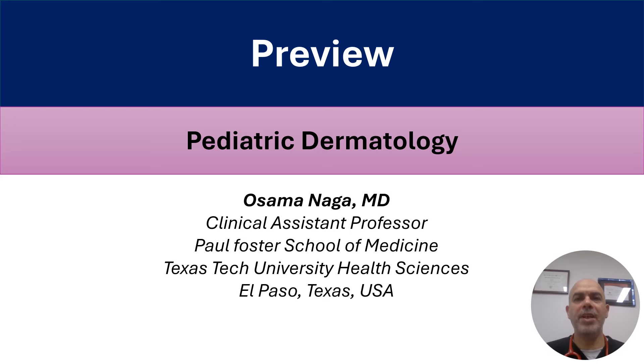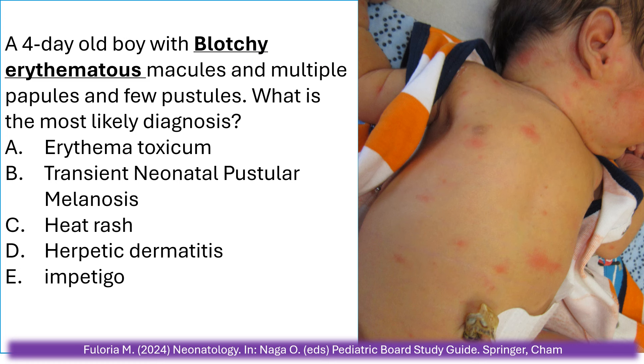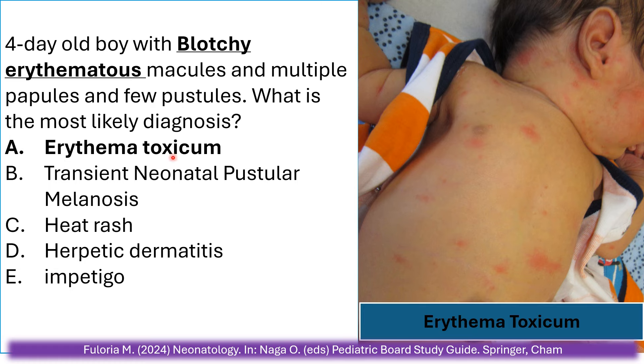This is a preview of pediatric dermatology. A four-day-old presents with blotchy erythematous macules, some papules, and a few pustules on the trunk, face, and extremities. What is the most likely diagnosis? Erythema toxicum, transient neonatal pustular melanosis, heat rash, herpetic dermatitis, or impetigo? The correct answer is erythema toxicum.